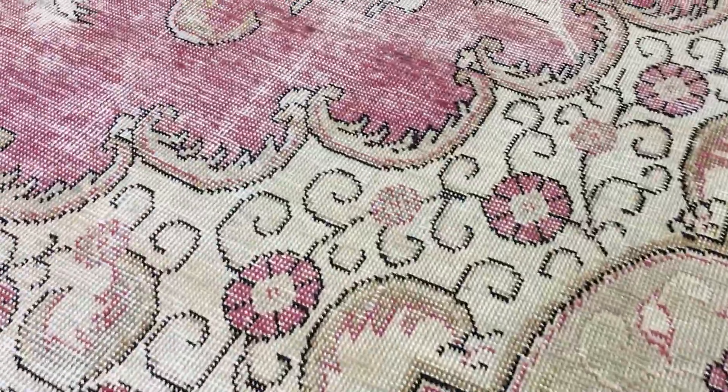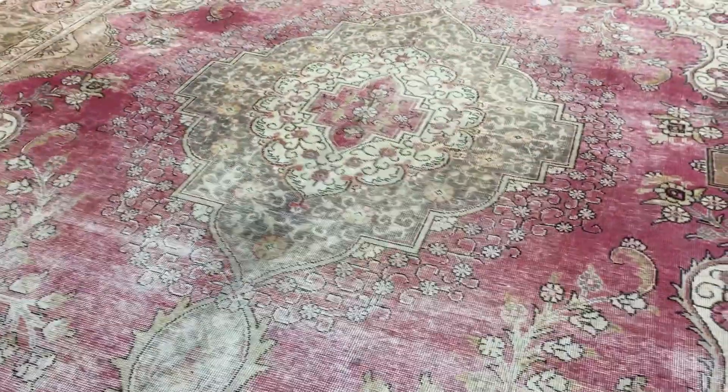Let me go in close so you can see the really nicely faded colors in this carpet, with a stunningly beautiful medallion.